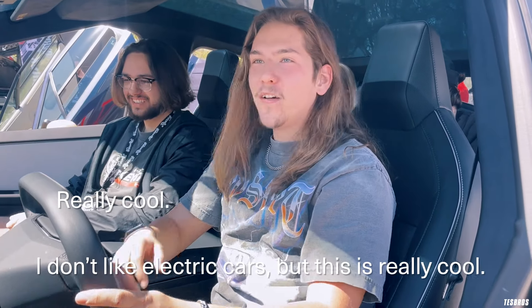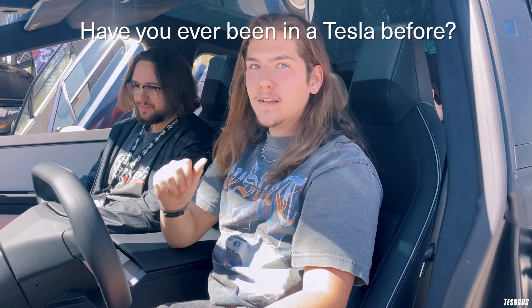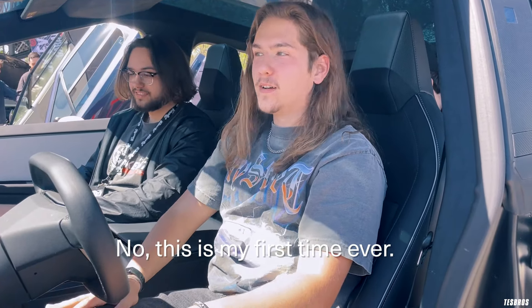It's really good. It's really cool. You like it? I don't like electric cars, but this is really cool. Have you ever been in a Tesla before? No, this is literally my first time ever.